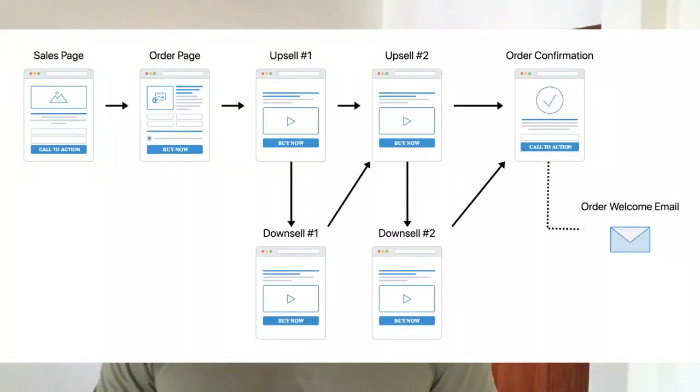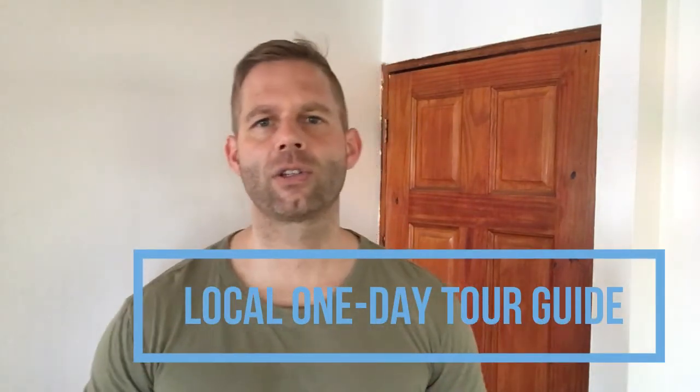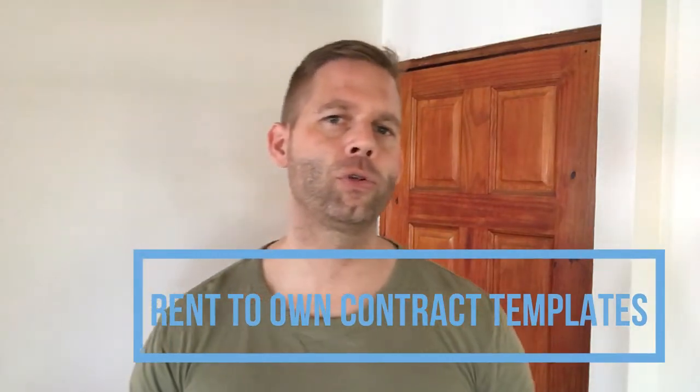Template number one is the Sales Letter Funnel. This funnel sells your front-end product or service — usually the entry-level product at a low price — with a long-form sales letter. On the back end, you have several upsells and downsells immediately after the first sale. For example, selling a local one-day tour guide of touristic attractions in your neighborhood and upselling an appointment for a house showing, or selling rent-to-own contract templates to sellers and upselling an offer to buy their home.